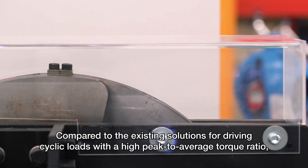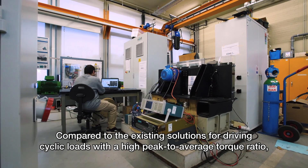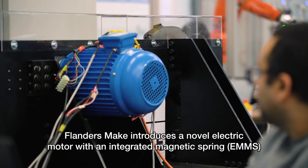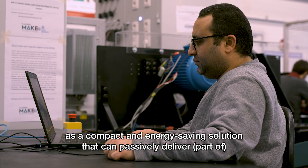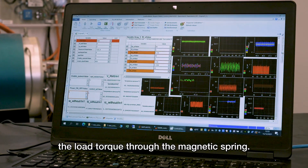Compared to the existing solutions for driving cyclic loads with a high peak to average torque ratio, Flanders Make introduces a novel electric motor with an integrated magnetic spring — a compact and energy saving solution that can passively deliver part of the load torque through the magnetic spring.